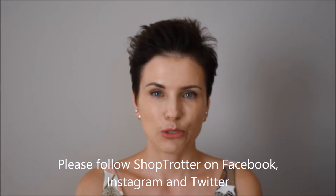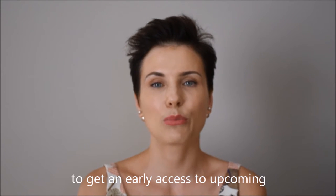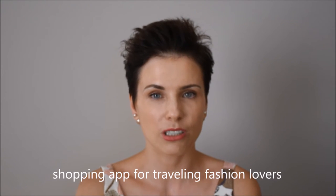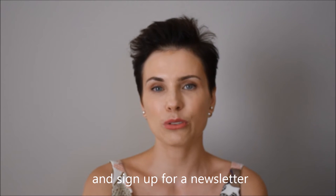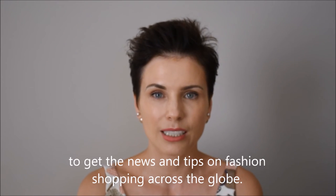Please follow Shoptrotter on Facebook, Instagram, and Twitter to get early access to our upcoming shopping app for traveling fashion lovers, and sign up to our newsletter to get news and hints on fashion shopping across the globe. Thanks for watching.